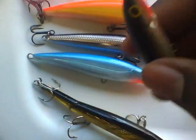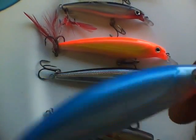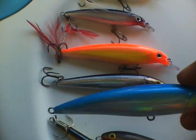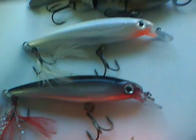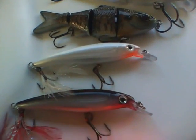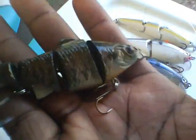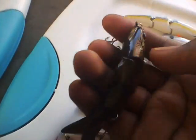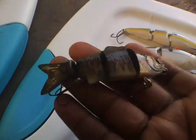Here's a Rapala I've had forever — the hooks came out and the bill popped off. It's a slash bait — a Rapala X-Rap. Then here's a Rapala Husky Jerk and a smaller Husky Jerk — I have them in all colors, black and white included. Here's a True Tungsten TrueLife four-inch swimbait in bluegill color.